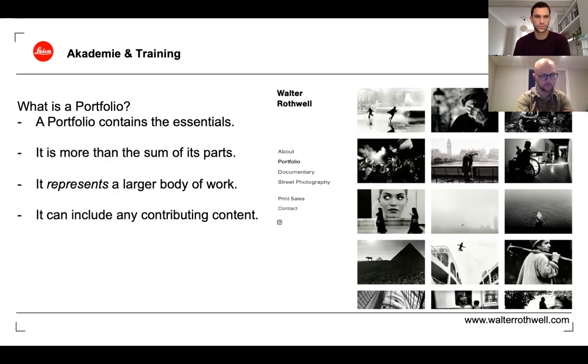A portfolio is often more than the sum of its parts. People will be reading into a lot more than just the images you select in order to figure out what it is you can do. It should really show what you're capable of photographically, the lengths you'll go to to execute certain concepts, the kind of work you've done in the past, and the kinds of clients you're used to working with. The actual presentation of the way the images are shown — not just the images themselves — matters, because it's about first impressions.